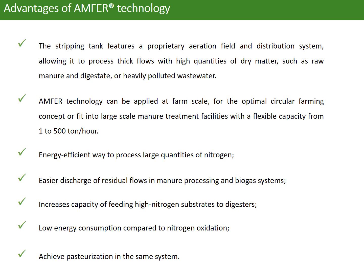It can also increase the capacity for feeding high-nitrogen substrate to digesters, and the energy consumption is lower compared to nitrogen removal. It can also achieve pasteurization in the same system.